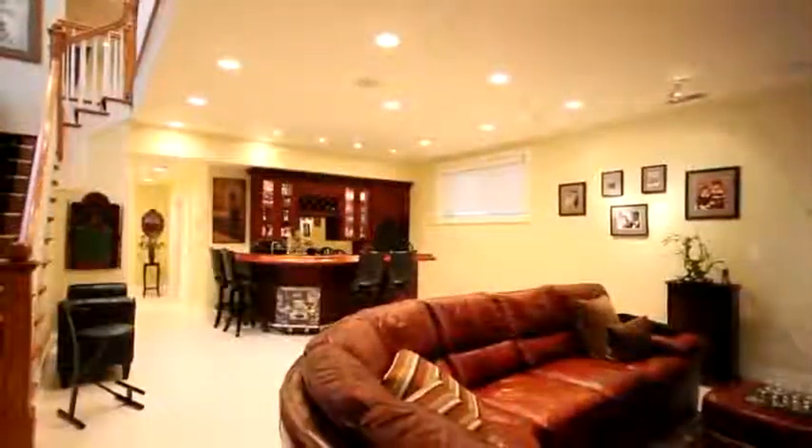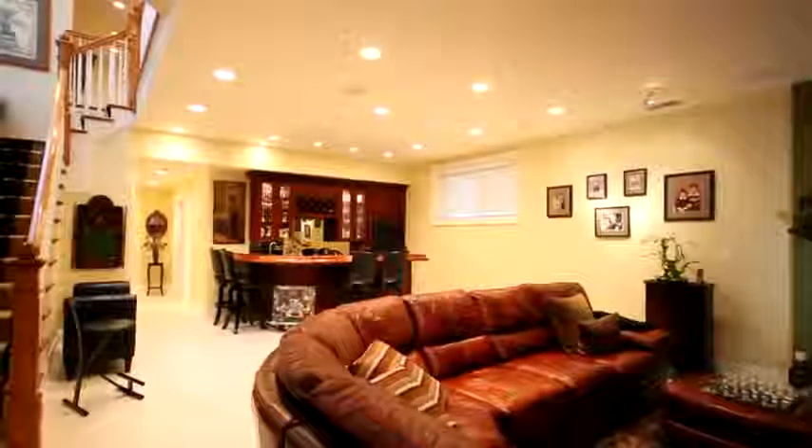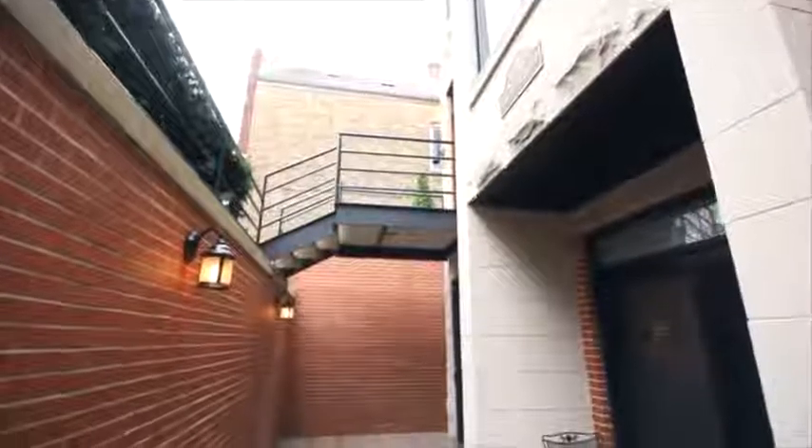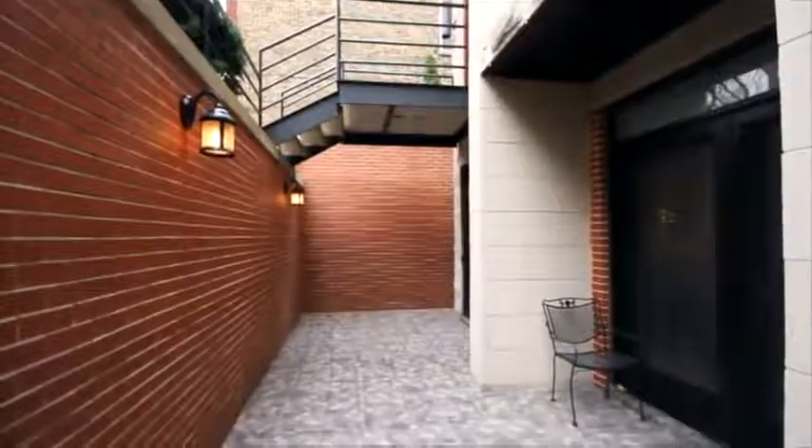A fully-finished basement features an expansive recreation room complete with wet bar, ideal for entertaining. Radiant floors on the lower level and the front patio off the lower level, so there's never any snow to clear.